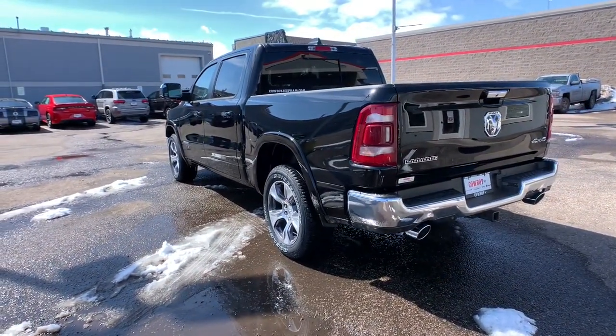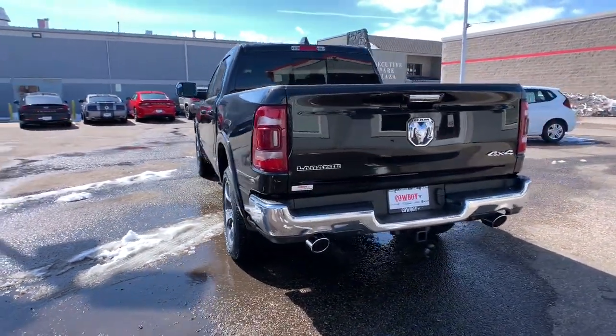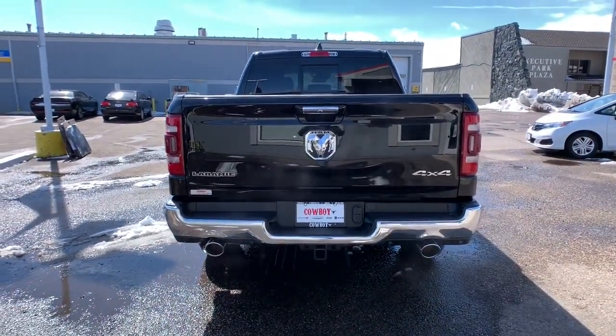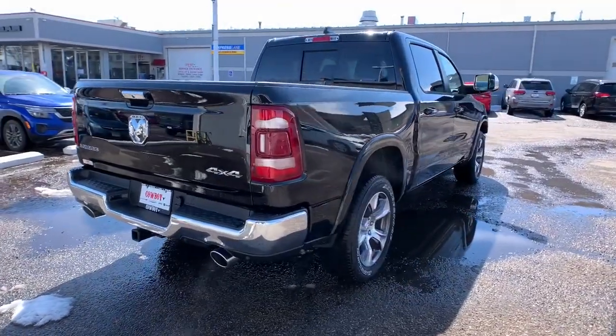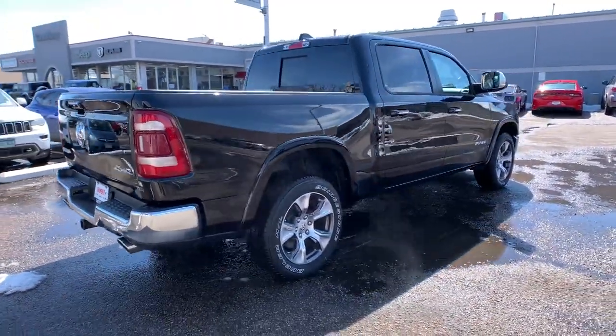Keyless entry, backup camera, heated mirrors, power passenger seat, cooled front seat, premium sound system, satellite radio, fog lamps, keyless start, woodgrain interior trim.